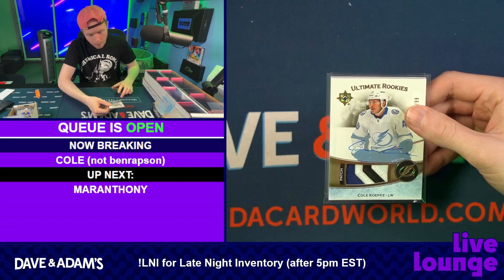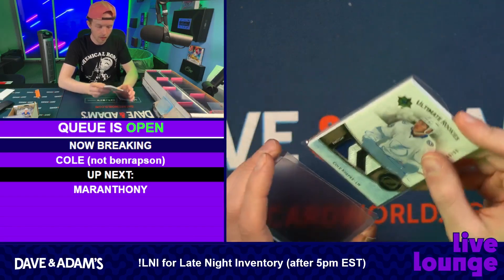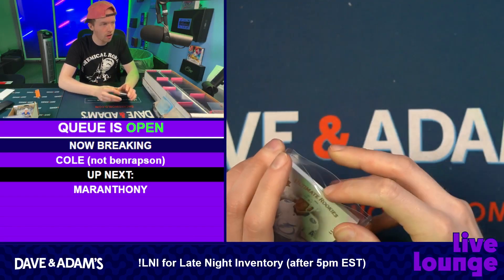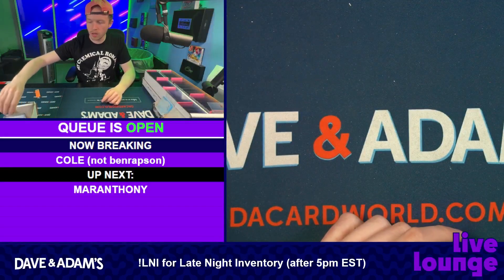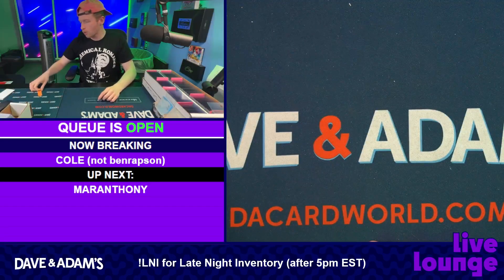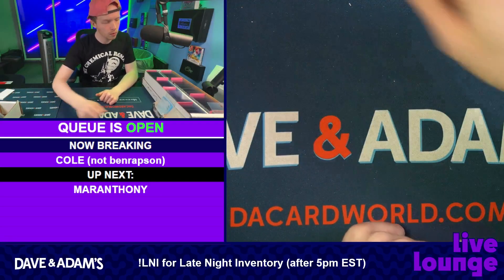Yeah, that's from one of the corners of the five on his jersey — that's nice. Very nice patch there, hope you enjoyed that Cole. Two pretty nice boxes for you. Happy I could rip for you for the first time, my man. Hope I get to do that for you a little more often — appreciate you.